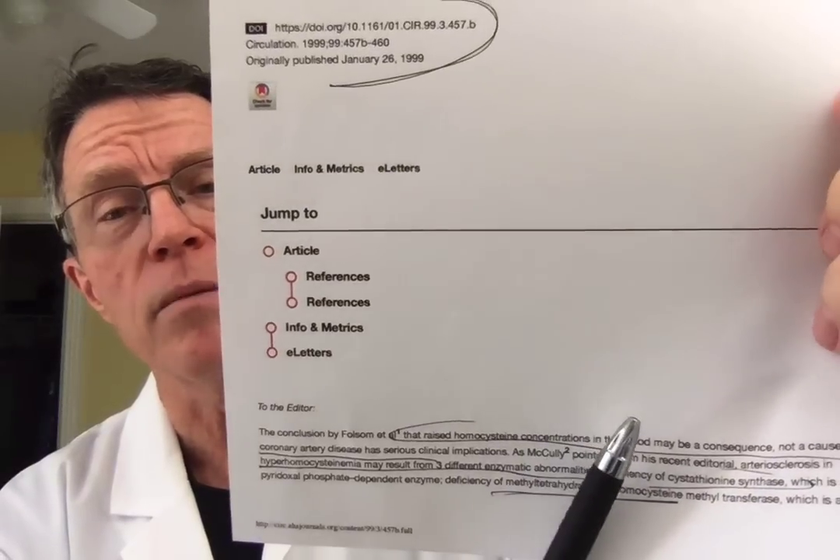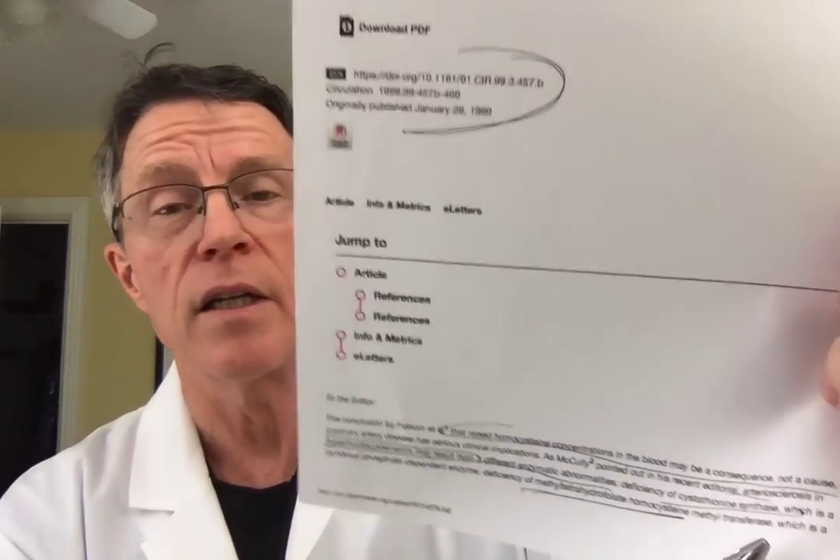One conclusion is that homocysteine concentrations may actually be a consequence of coronary artery disease and not a serious cause. That's what many people are beginning to think — that maybe because of the heart disease, you're getting the increase in folate level. Related enzyme deficiencies such as cystathionine synthase deficiency, methyl tetrahydrofolate deficiency, MTHFR, and homocysteine methyltransferase are also part of this picture.